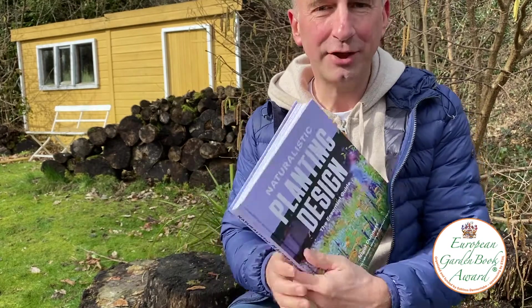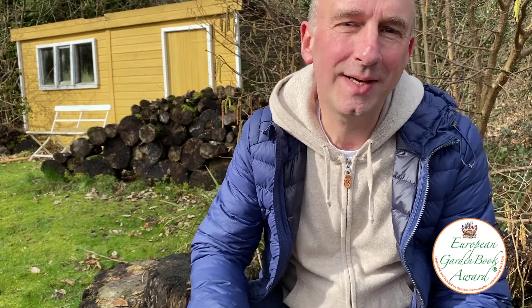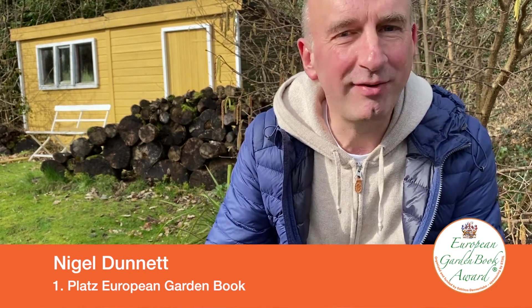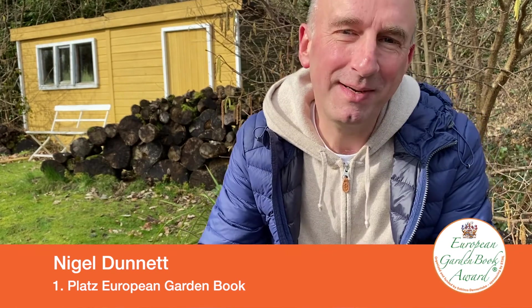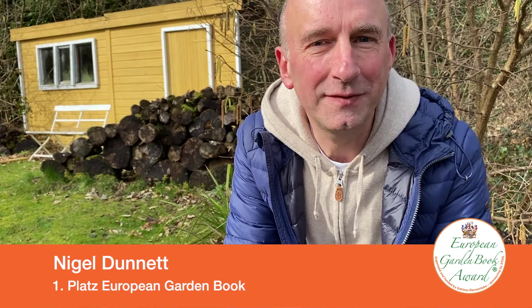It's a huge honor for my book Naturalistic Planting Design in the German language edition to win first prize for the European Garden Book Awards in 2021. It's a really special honor because Naturalistic Planting Design is a European idea which has spread around the world and now inspires countless numbers of people, so it feels really appropriate and special for this book to win the European Garden Book Award for 2021.